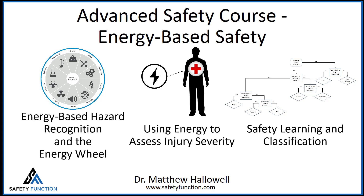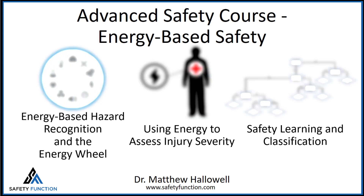Learn from years of university research using a scientific approach. This course provides the evidence behind these tools that work. Improve your safety program, accelerate your career, and we'll see you in the course.